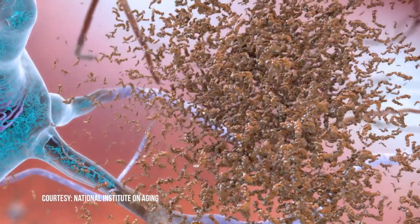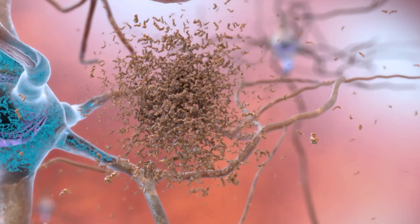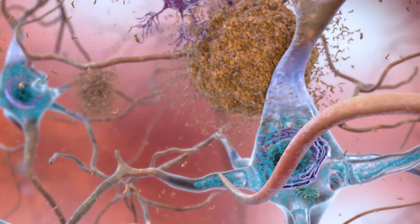Amyloid plaques in the brain are the first sign of Alzheimer's disease. Plaques may slowly collect in the brain for two decades or more without causing cognitive problems. But if it were you, and there's a way to find out if you have Alzheimer's disease many years before symptoms occur, would you want to know?